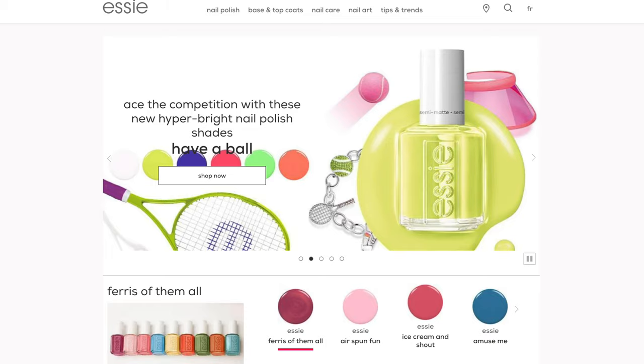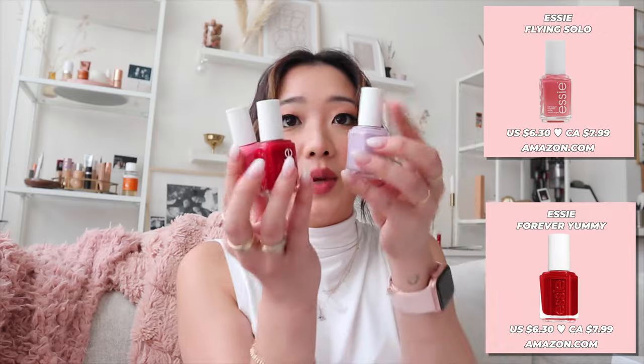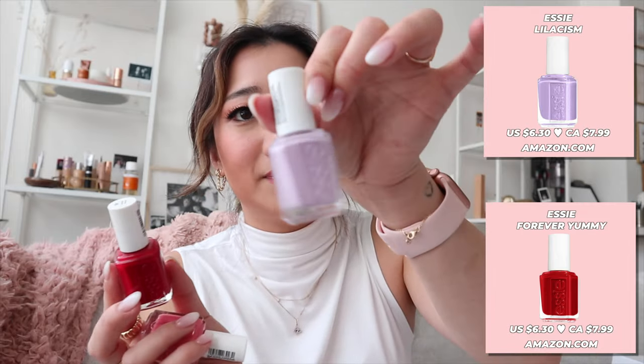The next box is from Essie. They sent over a Polaroid camera, some film, and nail polishes. They're so pretty — look at these pink colors! I'm obsessed with this one, it's called Topless and Barefoot. Honestly, I would love to be topless and barefoot right now. We also have Eternal Optimist and Birthday Girl. And there are more vibrant colors here too: Flying Solo, Forever Yummy, and Lilac Some.